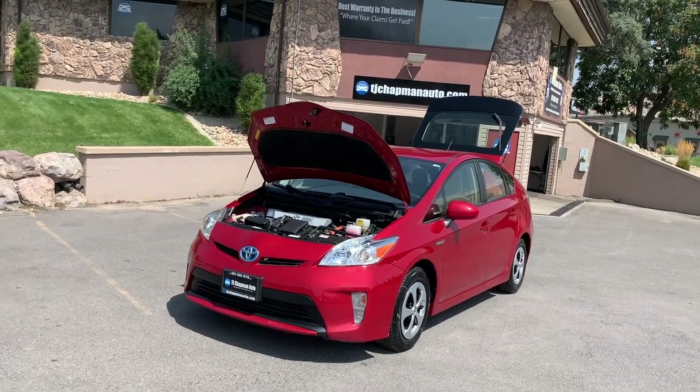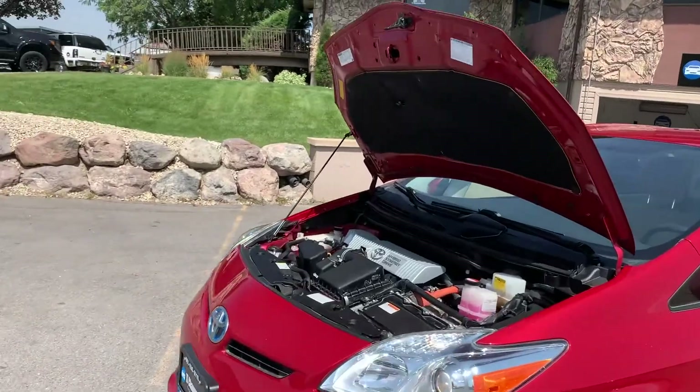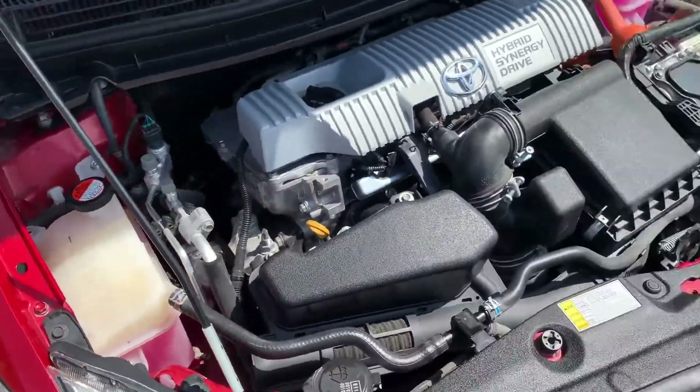Hello everyone, today we have a 2015 Toyota Prius. It's a front-wheel-drive. Being a 2015, it has a ridiculously clean engine.